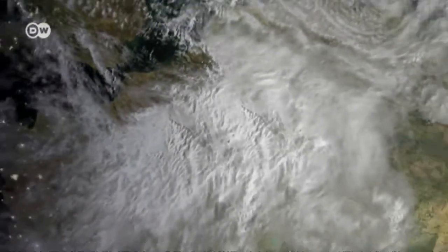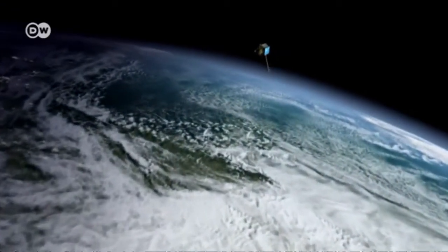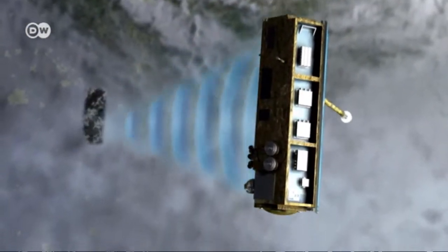Hubert's work involves creating detailed emergency maps for the callers. A remote sensing satellite provides the necessary data. The satellite images show how serious the threat is, which streets are still negotiable, and where the helpers won't be able to get through — essential information for the rescuers.